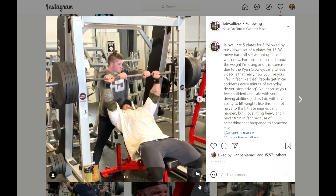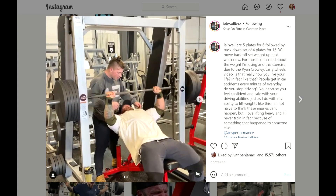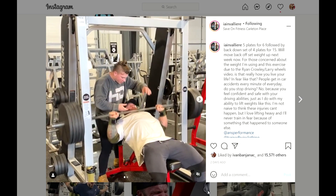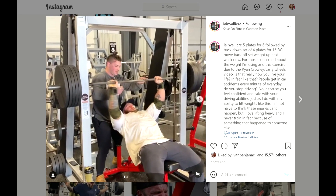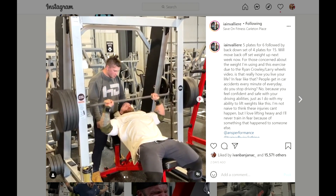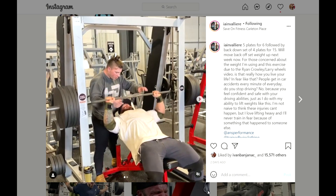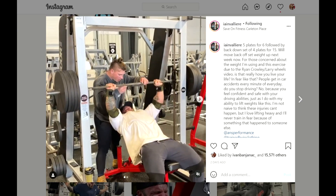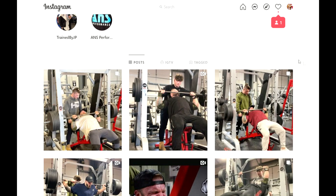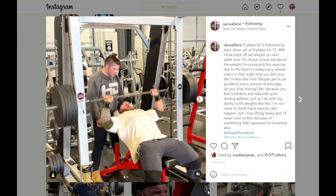After the Ryan Crowley pec tear incident, you can see what Ian is doing with five plates on an incline Smith machine. He's handling it — doing six reps to failure. Five plates is a lot of weight. In the comments so many people are saying 'don't do that, don't get injured, did you see what happened to that guy?' So he edited his caption and added: 'For those concerned about the weight I'm using due to the Ryan Crowley/Larry Wheels video — is that really how you live your life, in fear? People get in car accidents every minute of every day. Do you stop driving? No, because you feel confident with your driving abilities, just as I do with my ability to lift like this.'